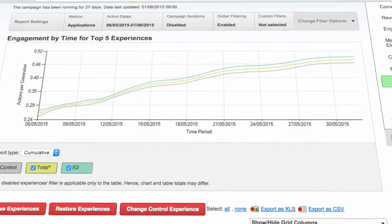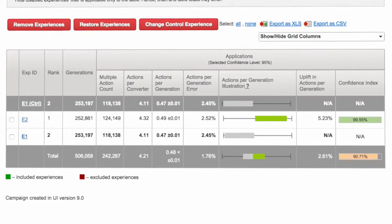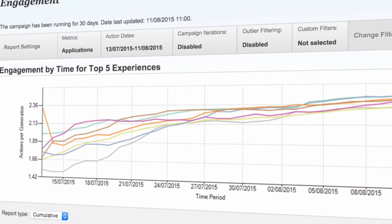The key advantages of using Maximiser against the free tools is that it allows us to develop very complex campaigns that we wouldn't be able to do normally, and there's obviously a lot less development time and a lot less resource needed within the business.